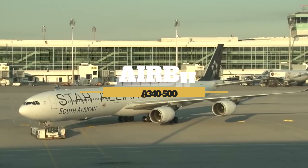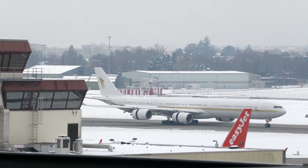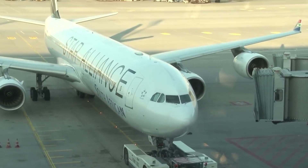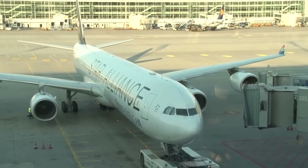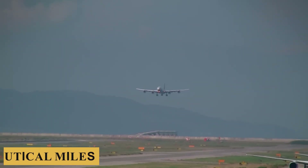This is the Airbus A340-500, the longest-range variant of the A340 family. Designed for speed and extraordinary range, this aircraft boasts a top speed of Mach 0.86 and can fly non-stop over a distance of 9,000 nautical miles.